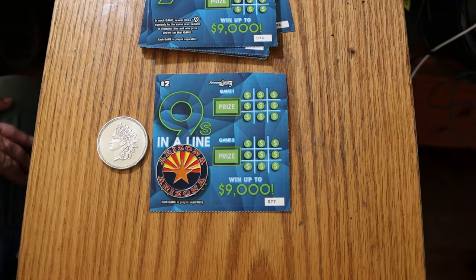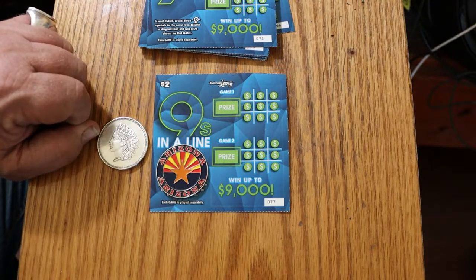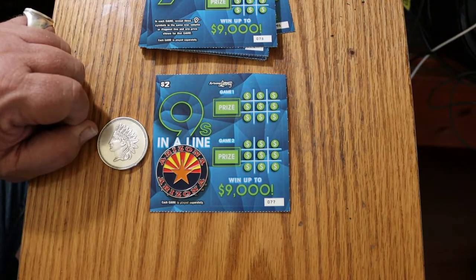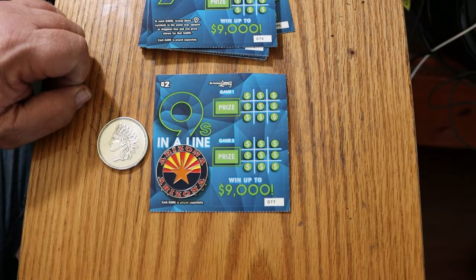It's a fairly simple game. You are looking for nines in a column, a row, or in a diagonal. That's it. You've got two games on the ticket, Game 1 and Game 2, and you can win either one of them or both of them, which I guess would be kind of like a win-all ticket in a weird way.